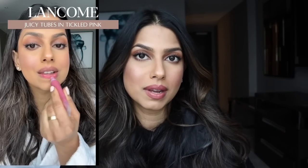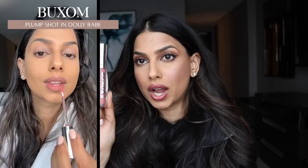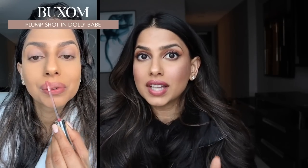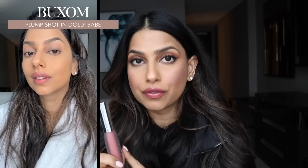Let's get into some lip products. First is the Lancome Juicy Tubes in the shade Tickled Pink. If you're close to my skin tone and have struggled to find a good pigmented lip product that is pink, you need this in your life. I personally like to use this with a light brown or medium brown lip liner — it makes my lips look really plump and juicy. Another product I'm really liking is the Buxom Plump Shot in the shade Dolly Babe. This will definitely tingle because it's a plumping gloss, but it really makes your lips look like you got lip fillers. It's so effective and a really beautiful neutral.